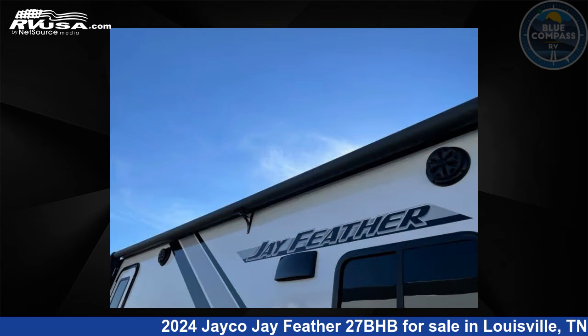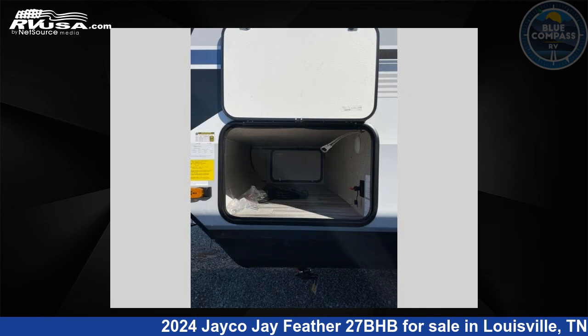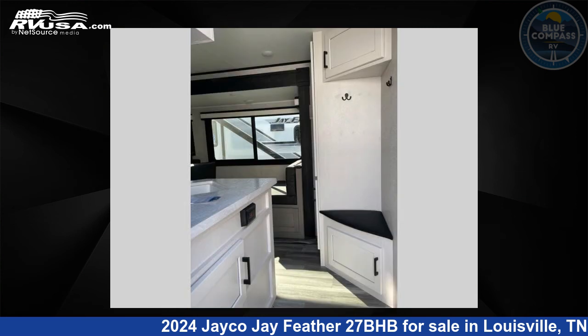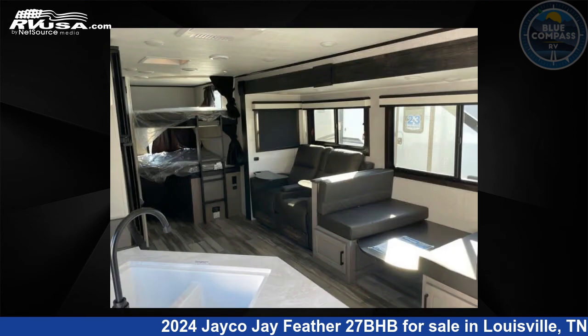This new Jayco is 33 feet 0 inches in length and features sleeps 8, slide out, and 55 gallons fresh water capacity. The floor plan layout of this travel trailer features bunkhouse, front bedroom, outdoor kitchen, and two entry and exit doors.